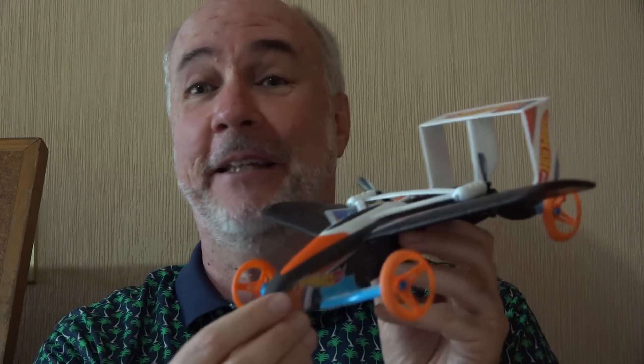Well, the FAA gives you this guideline: if it weighs more than about two sticks of butter, then you need to register it. I don't know if the FAA talked to the USDA about recommending keeping butter around to compare your drones to, but in my opinion, the Hot Wheels flying car does not weigh as much as two sticks of butter, so I believe it does not need to be registered.